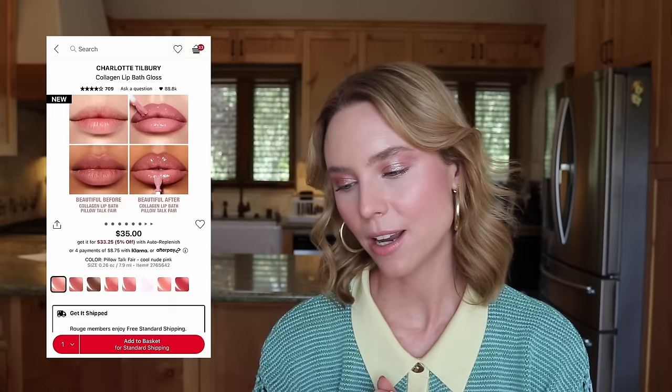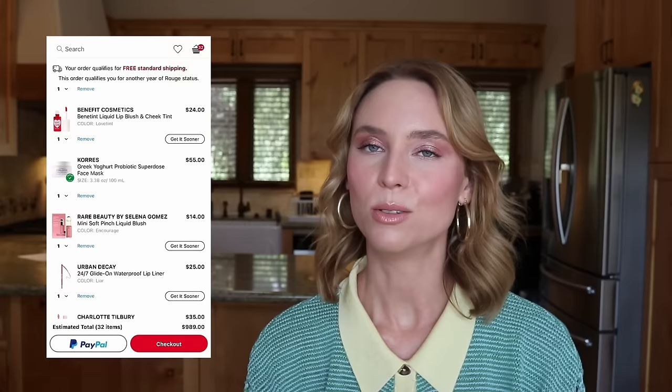I saw that Charlotte Tilbury launched the Collagen Lip Bath in Pillow Talk Fair. I recently purchased the Pillow Talk Fair lip liner at a Charlotte Tilbury store in LA and I've wanted to try the Collagen Lip Bath for a long time. It looks very smoothing with a high-shine finish. But looking at this color, it looks exactly the same as Notorium Petal, and nothing beats the shine and smoothing quality of the Notorium Vital Glow lip balms — and they're like $5 or $10. So why would I spend $35 on a lip gloss that's probably not even as good? Removing the Collagen Lip Bath.